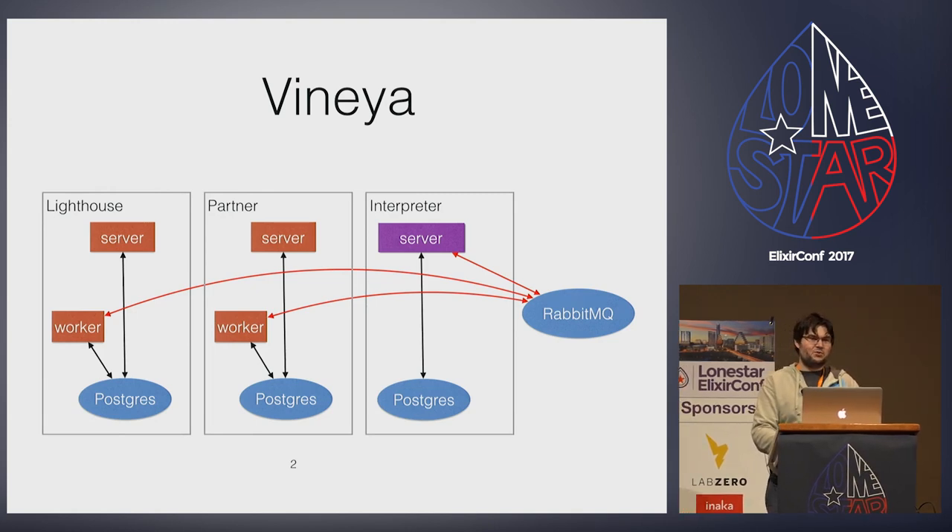Between then and ElixirConf 2016 in Orlando, about a year later, I joined CSD, and the rest of the team and I slowly built up that Phoenix project, adding support for talking to other services — partner server and Lighthouse server — using RabbitMQ, and talking to an Ember front end using JSON API.